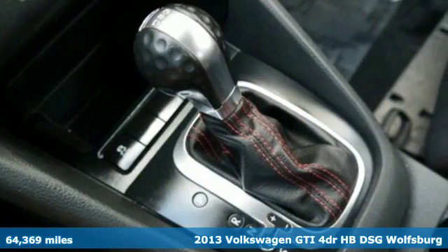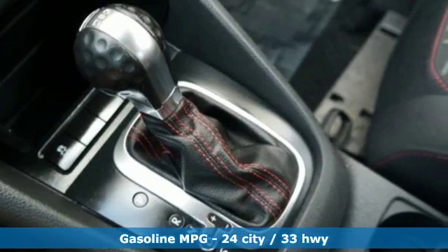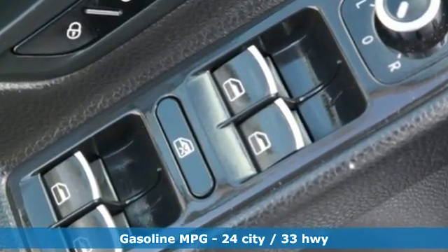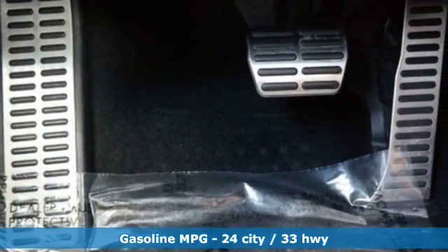And it comes with all the amenities you need: streaming audio, power heated mirrors, front heated leather sport seats, doors and push button start proximity key.